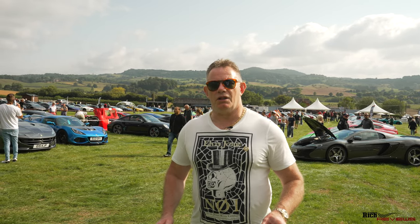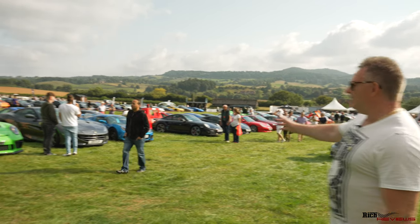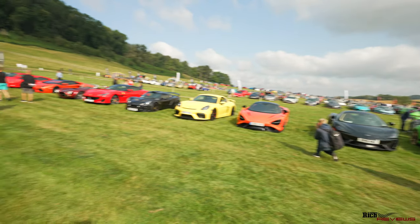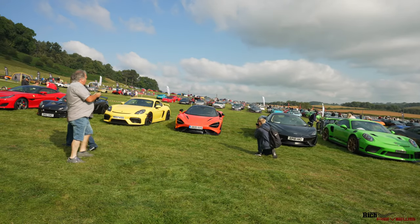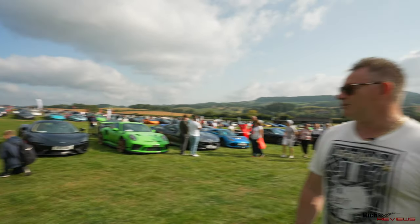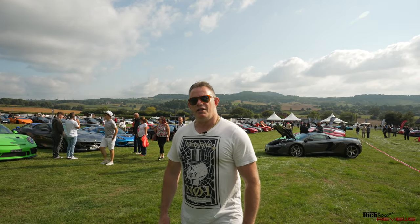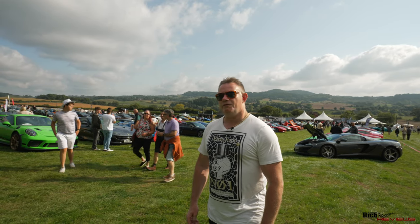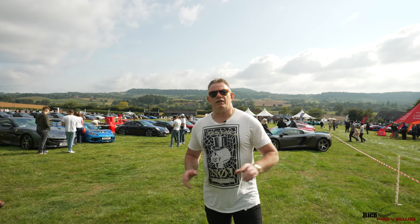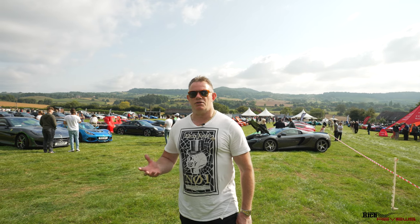We've arrived now at Shelsley Walsh hill climb and this is Supercar Fest. Look at all the eclectic cars here. Just to the right of me you can see there's a 765LT - very rare car. Not too sure about the actual colour, it's salmon, but as McLarens go, kudos - it's a 765LT with incredible performance. That's in effect the upgraded version of the 720. We'll take a walk around and show you some of the cars here, and probably do this again later as more cars arrive.